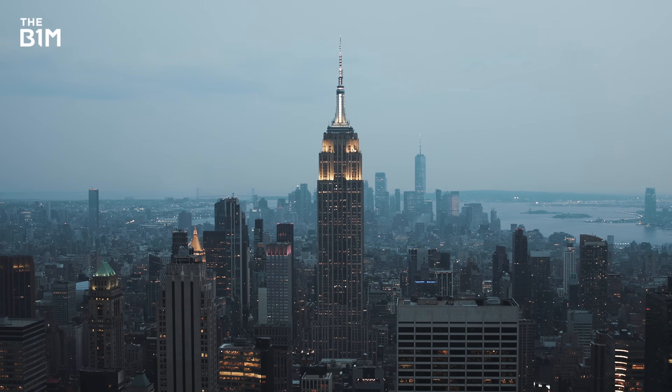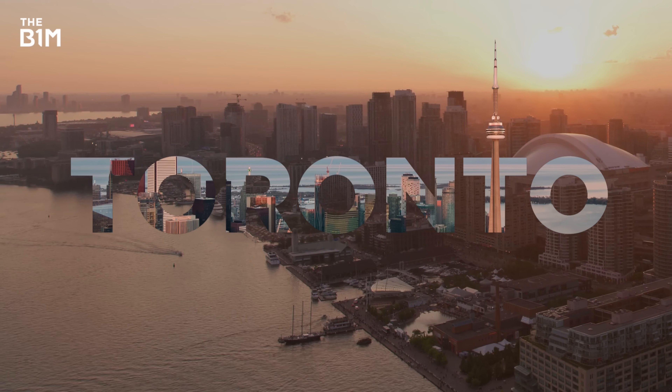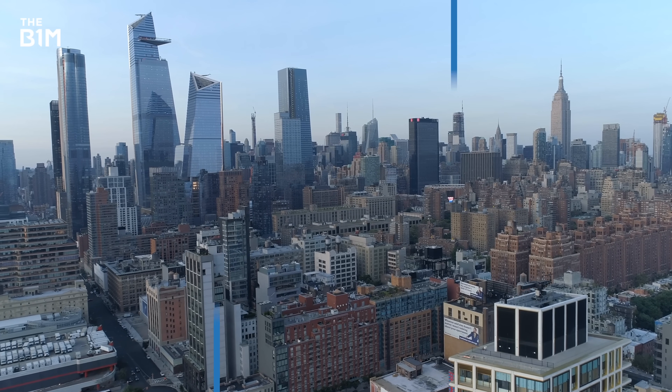New York has more skyscrapers than Beijing, Seoul and Toronto combined. In fact, only Shenzhen and Hong Kong have more skyscrapers than the Big Apple. You could say Manhattan is bursting with them.